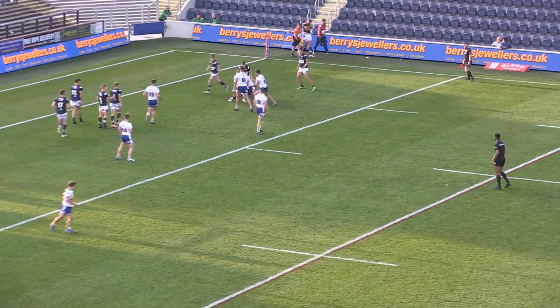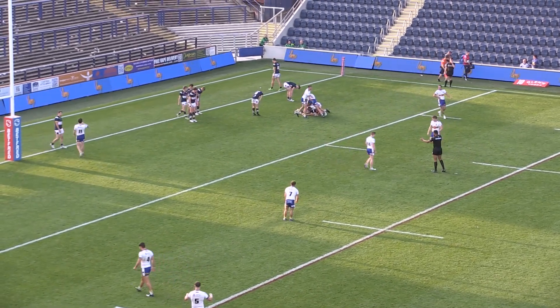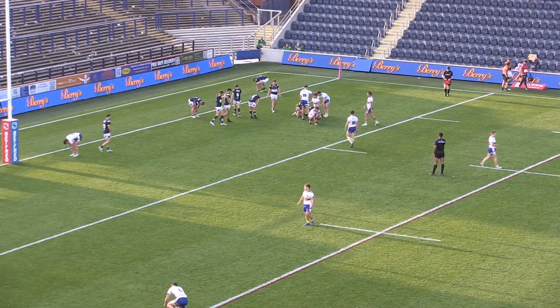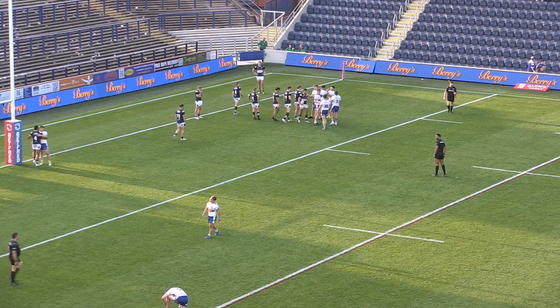Don't go anywhere for this final five minutes. That's Tindall takes it in — but that is full time. A cruel way to lose for the Young Rhinos. They lose out 18 points to 16.